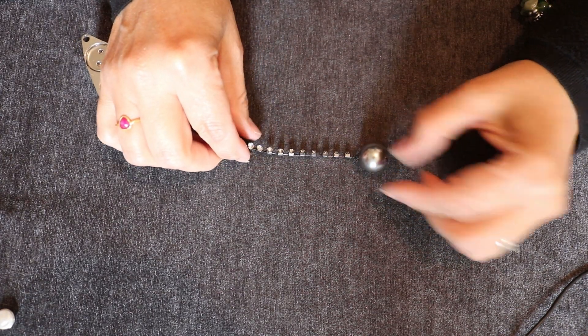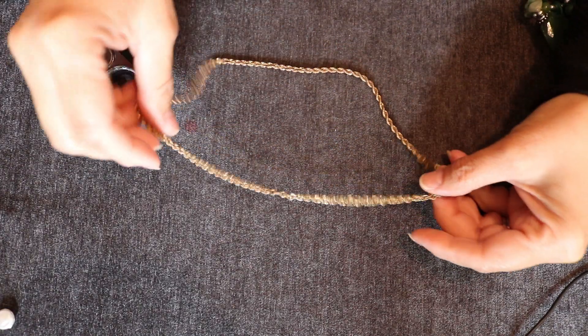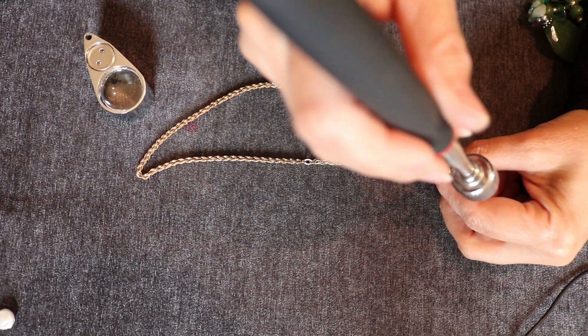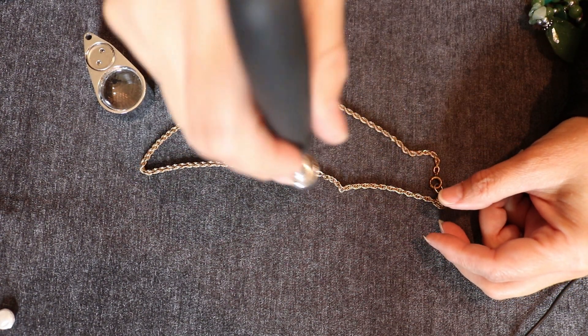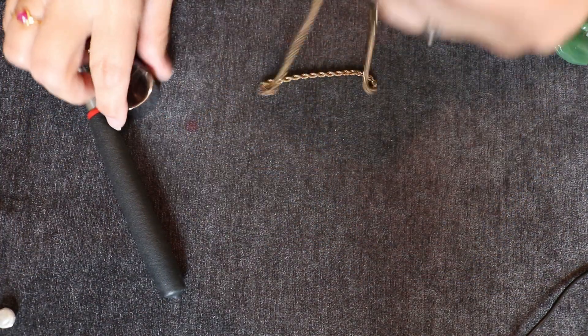Another necklace here. It looks like... oh, we do have a mark. What does that say? It says something with a T — I don't know what it says but it says something.